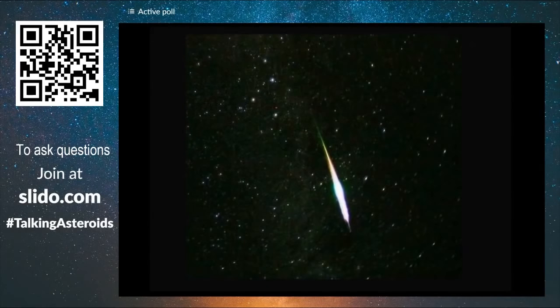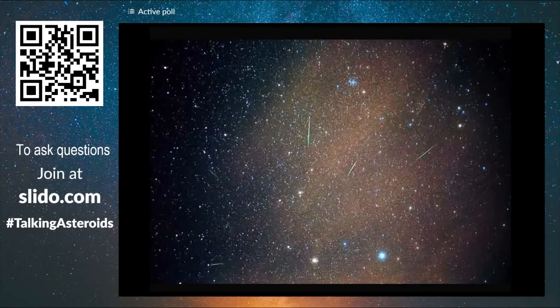The bigger ones, a few millimeters wide, could leave a trail that we call a bolide — a very bright shooting star. Several of them can be seen around the constellation of Leo.